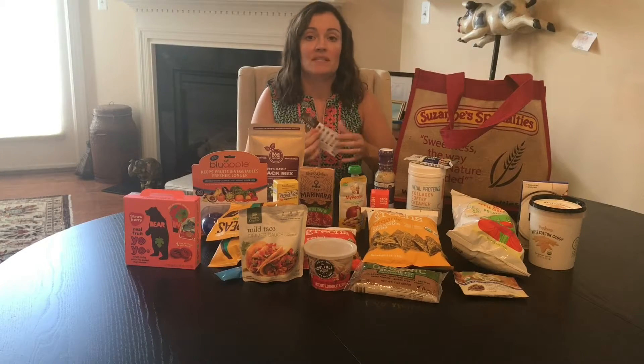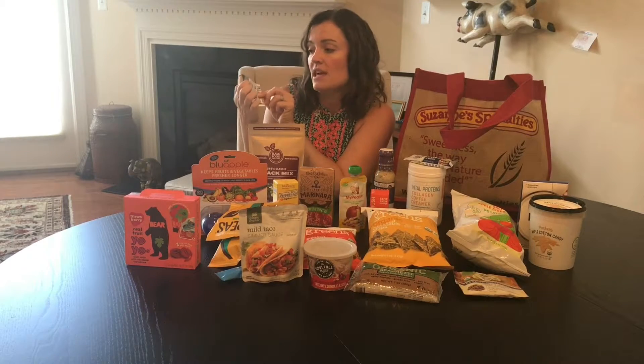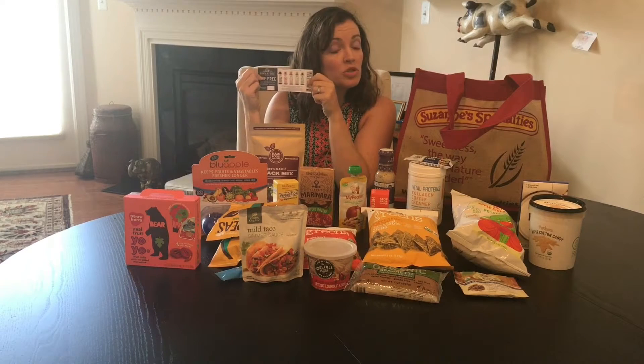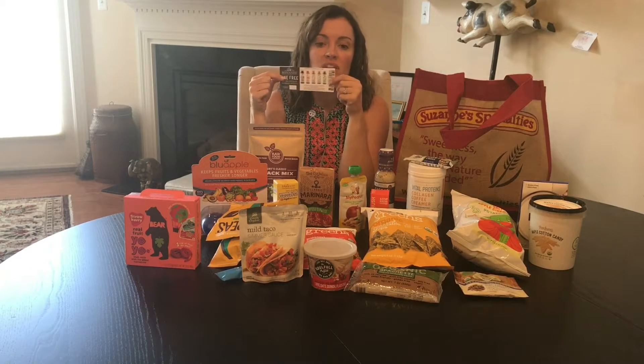I don't have a sample of this because it's refrigerated only, but Bonafide has a bone broth. They've recently come out with drinkable veggies — they've added roasted vegetables to their bone broth, which is really, really good. And if you're sick, it's a great way to get some bone broth and some vegetables.